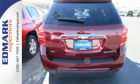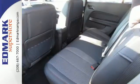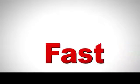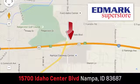This Equinox is roomy enough to handle your busy life with plenty of style to impress. Make this one yours today. Fast, fair and fun — give us a call or stop by. We're conveniently located in the Idaho Center Auto Mall.